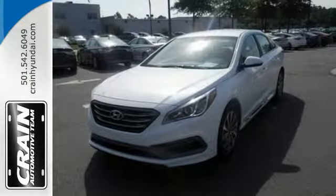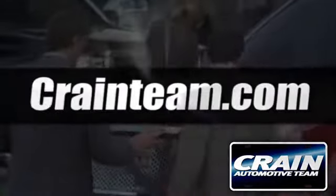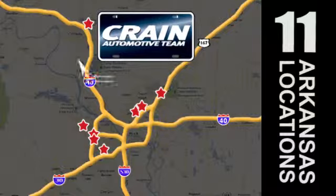Come in and take it for a test drive. Visit us anytime at craneteam.com. Go, go, go, go — Crane Team's got them! Craneteam.com.